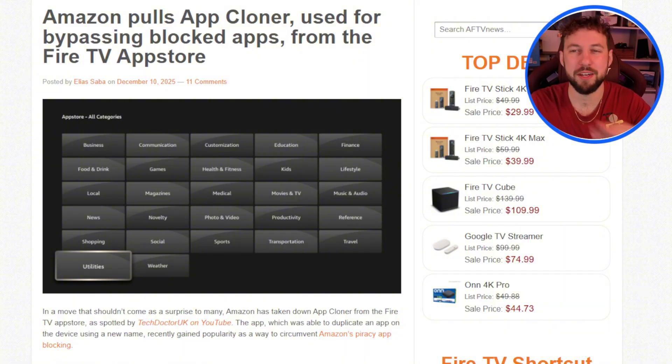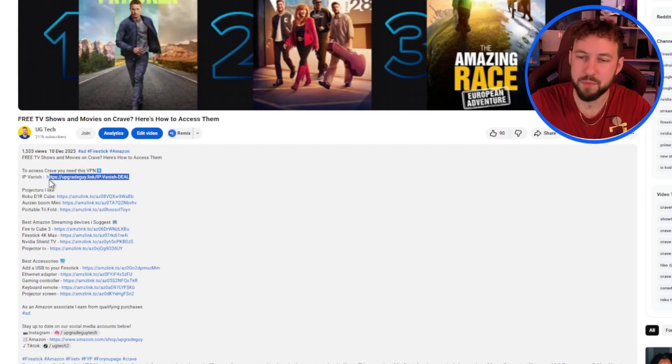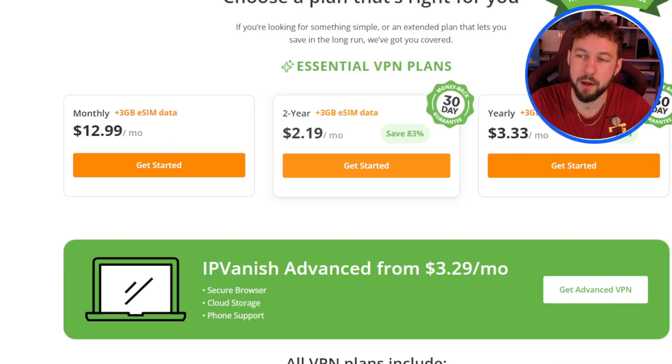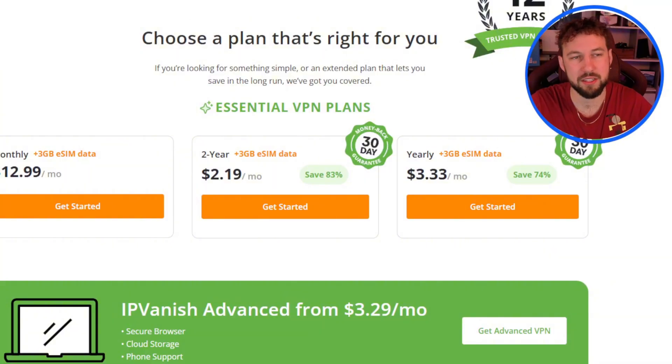If you guys want to support the channel, the best way is to go down below in the description and check out IPVanish. They're a great sponsor — you guys get a service, and I get a kickback since ad revenue is down. IPVanish will protect you anytime you're online streaming or doing anything else, keeping your identity private from potential hackers. I suggest their two- or one-year deal because you get a 30-day money-back guarantee and three gigabytes of eSIM data. Thanks for watching!